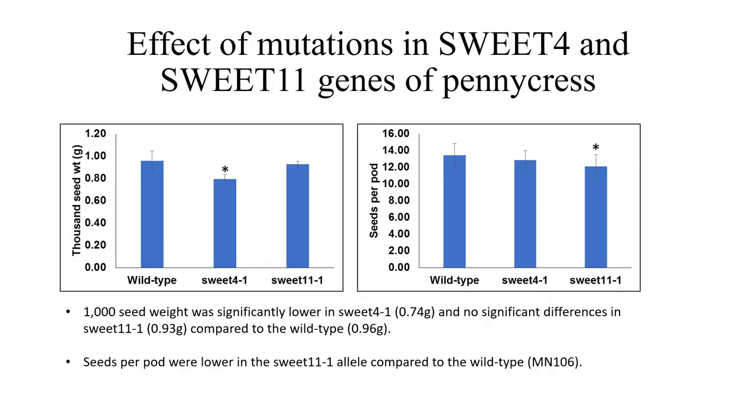Moving on to the sweet gene mutations, I analyzed the difference between Sweet 4 and Sweet 11 genes to see those major differences between the 1000 seed weight and seed pod density in comparison to the wild-type, MN106.